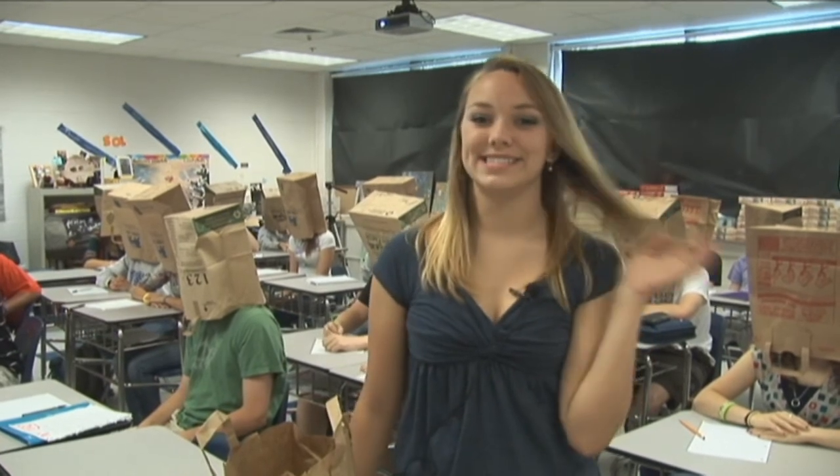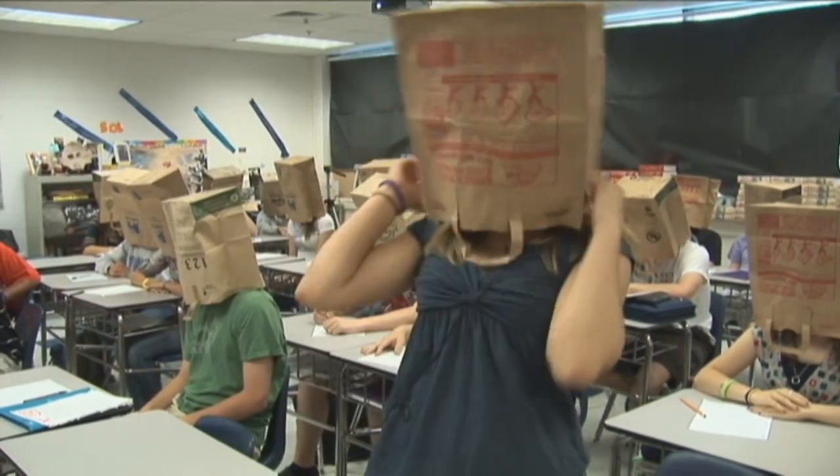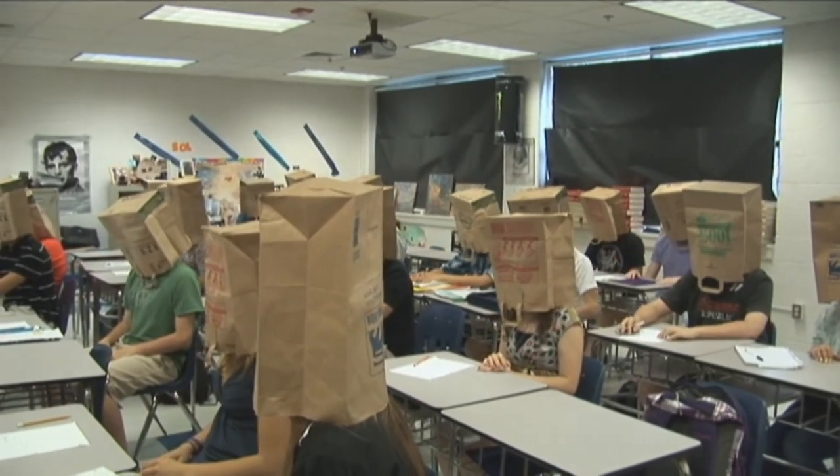People used to think that I was dumb, but now I can prove them wrong. Sensory deprivation technology. It really works.